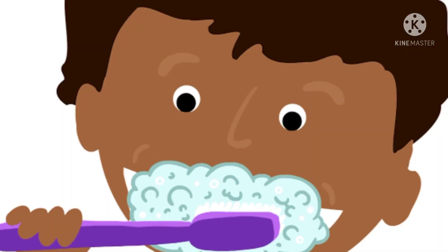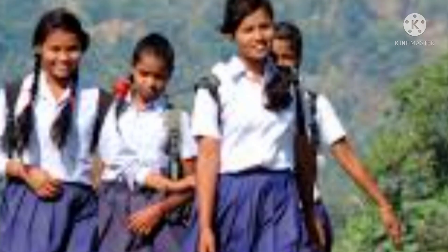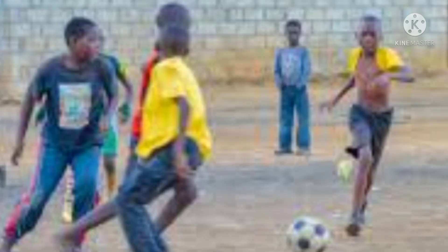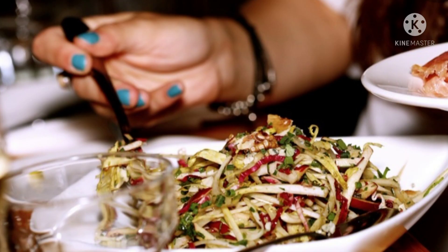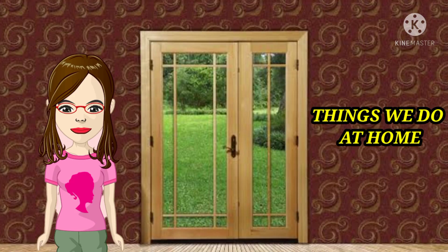Okay madam. Brushing, bathing, eating, drinking, going to school, arriving from school, freshen up, doing homework, playing games, eating dinner and sleeping. These are the things which we normally do at our homes.